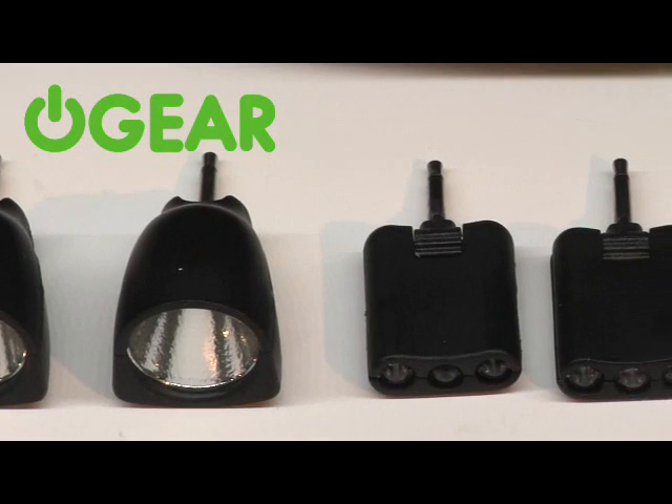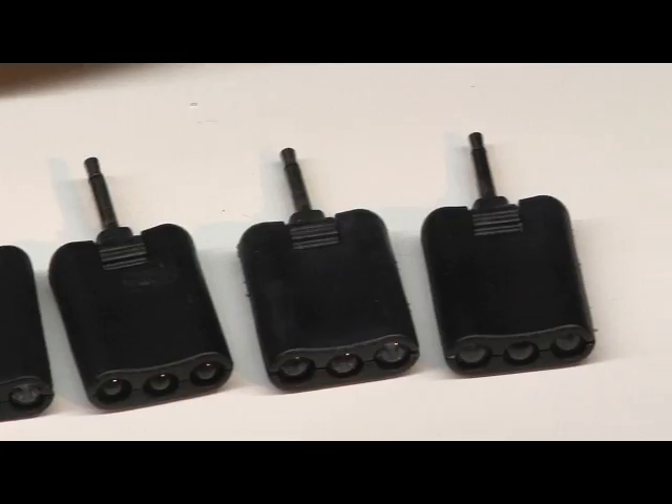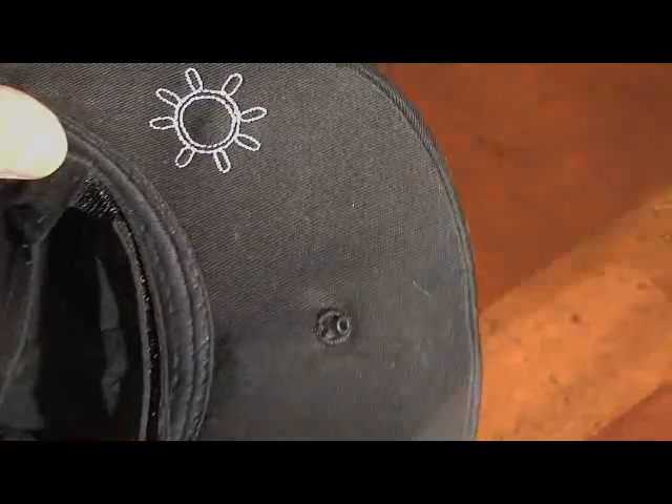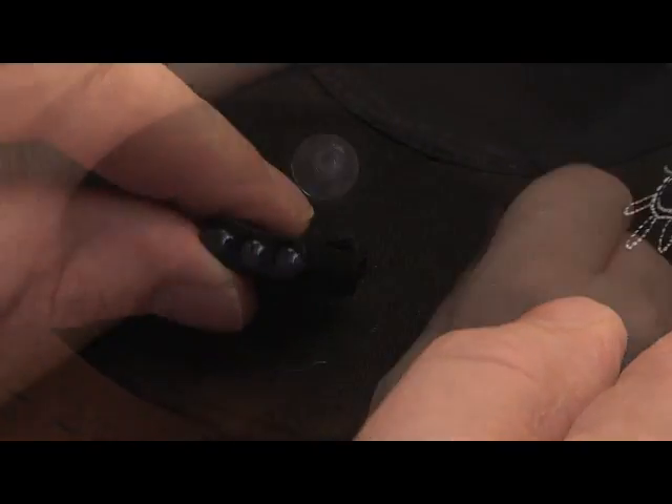The Power Headgear invention surpasses all this older technology. There are no more visible LEDs peeking out of the brim and no more limitations on the amount of light that you have available to you when you buy your hat.